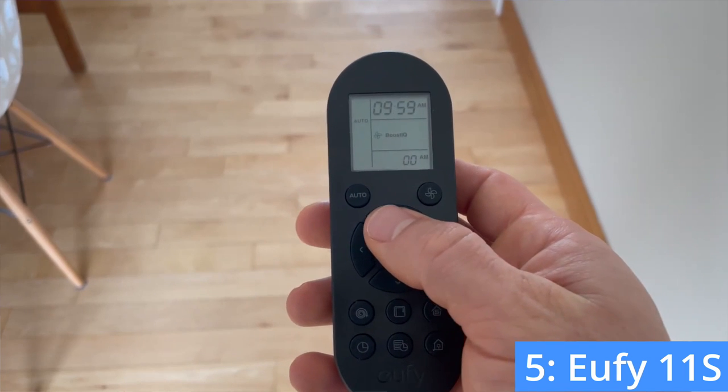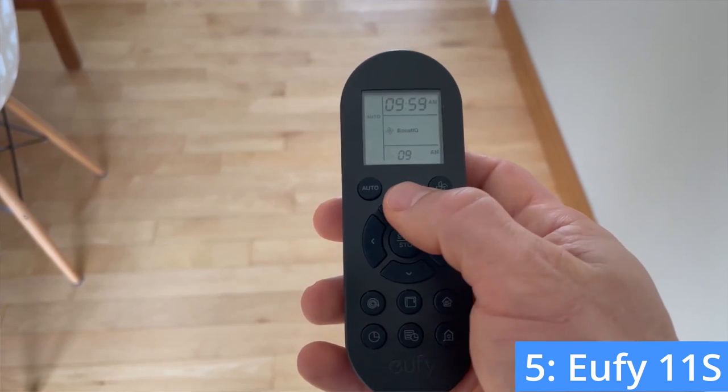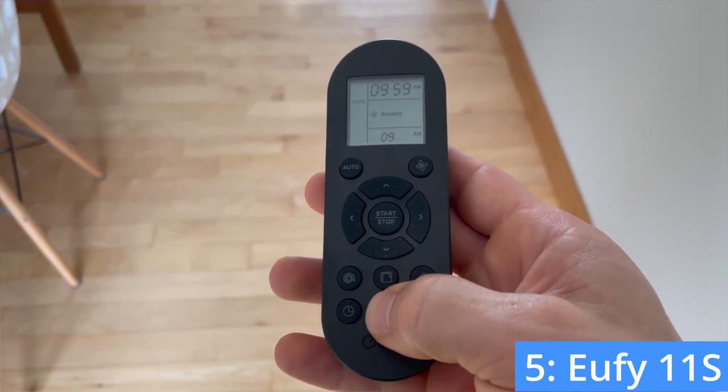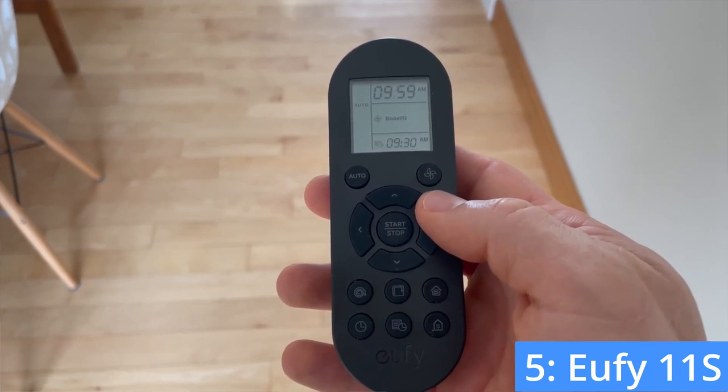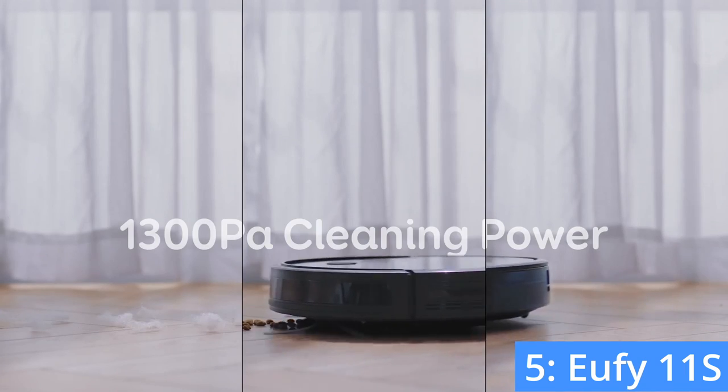It doesn't use an app, and there's no Wi-Fi or voice control. What you do get is a charging station, remote control, and vacuum cleaner. The vacuum has three movement patterns including spot, overall, and perimeter cleaning, along with three adjustable power levels.